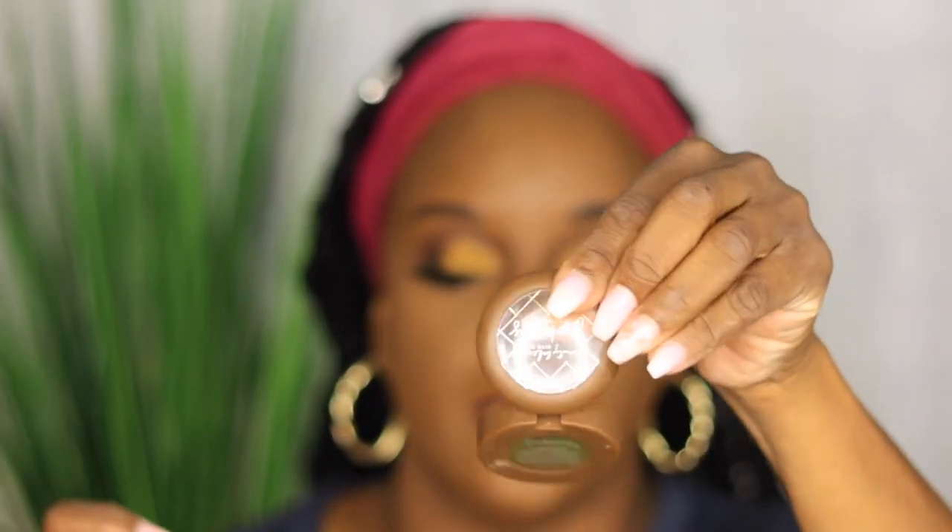Okay, powder done — this powder is good. For bronzer, I'm using my Beauty Bakery Brownie Bite — y'all know this one.